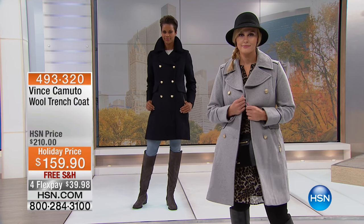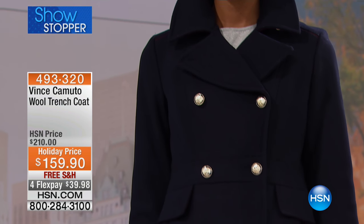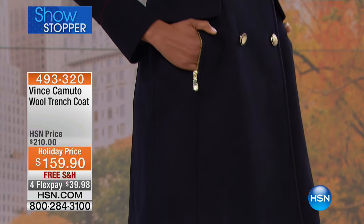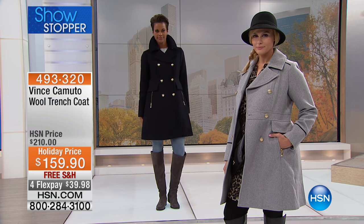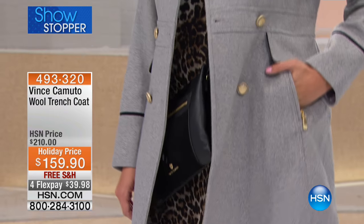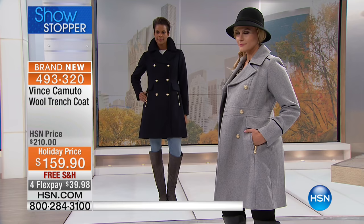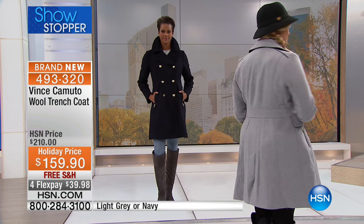The price of this extraordinary wool trench coat — the instant shape is built right into the tailoring of this gorgeous, exquisite piece you will own for years to come. It's normally $210, marked down before the show: supposed to be $189 for us, then brought down to $159, and it's $39 to get it home. Two colors are available: navy or light gray.